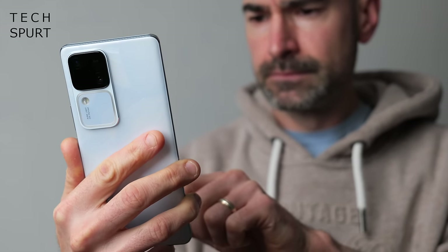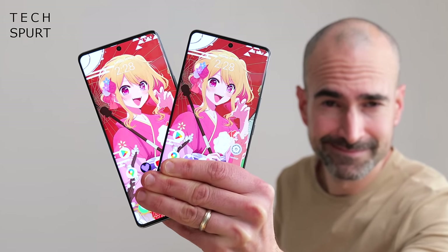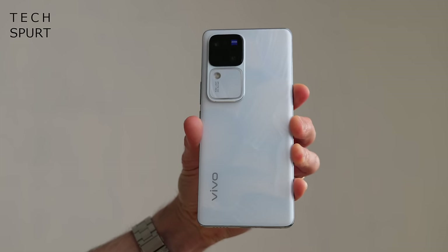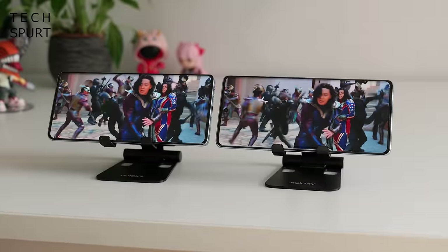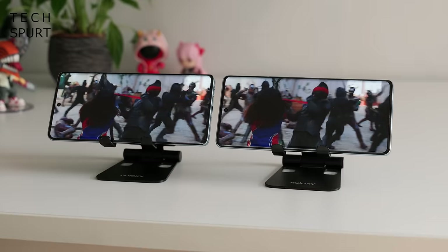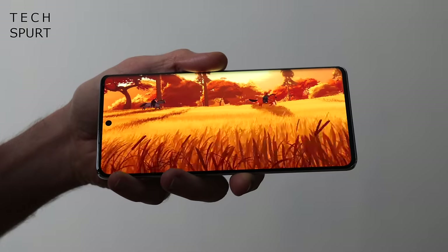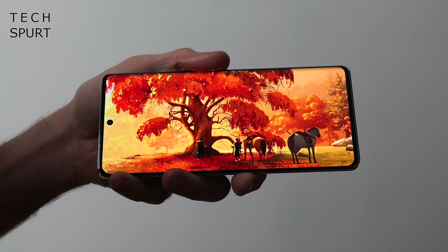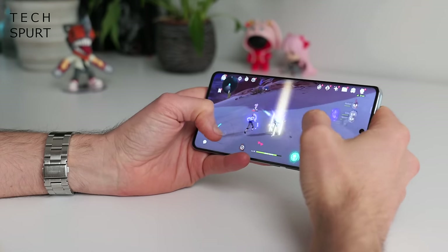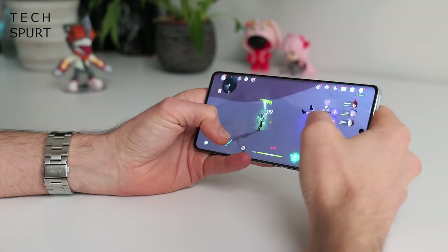Vivo phones are a bit tricky to get hold of in Blighty, but the Vivo V30 and V30 Pro are well worth rummaging around for, especially if you fancy some ultra-slim design. Both Vivo phones dish up a spacious 6.78-inch AMOLED screen with pin-sharp 1.5K resolution plus HDR10 Plus support. Sadly it's a mono speaker situation on these Vivos, but they're cracking for watching content. The regular model has a Snapdragon 7 Gen 3 stuffed inside, whereas the Pro upgrades to MediaTek's Dimensity 8200. Both can happily cope with Genshin Impact, although only the Pro doesn't struggle when you push to higher graphics settings, and both will definitely warm your hands a bit.